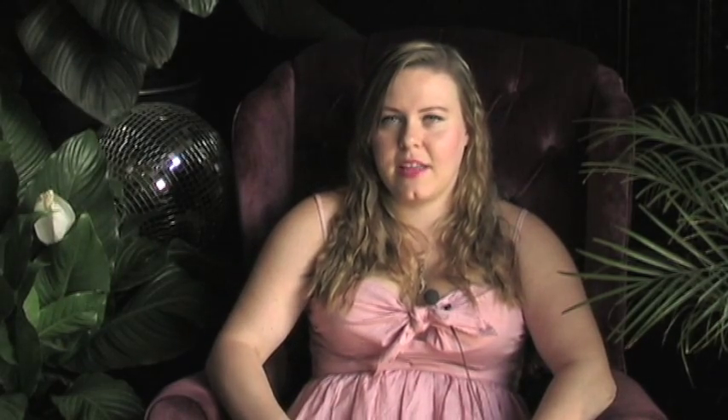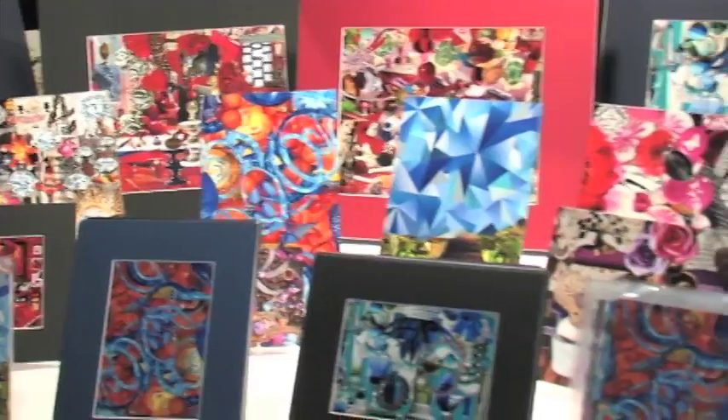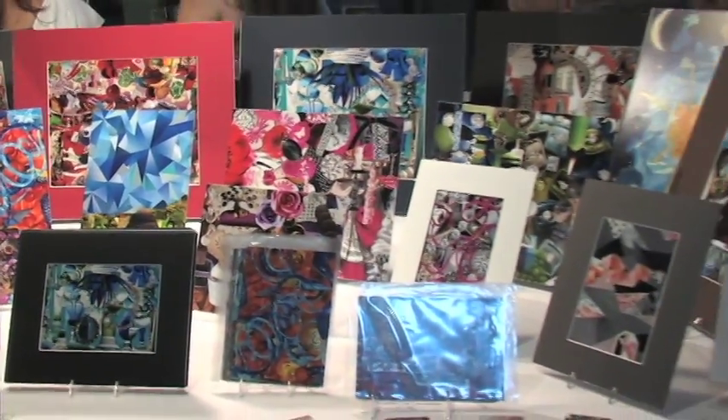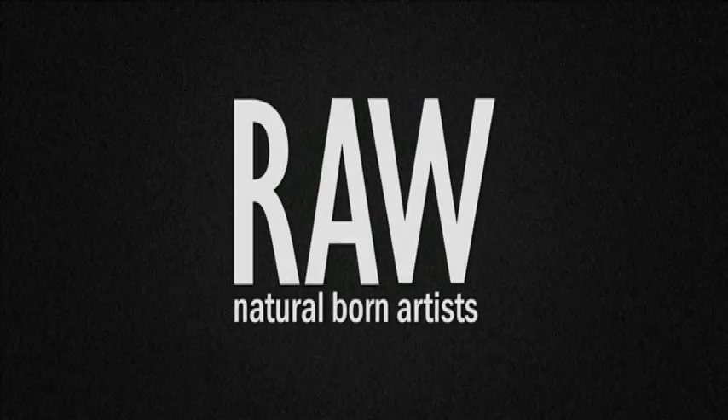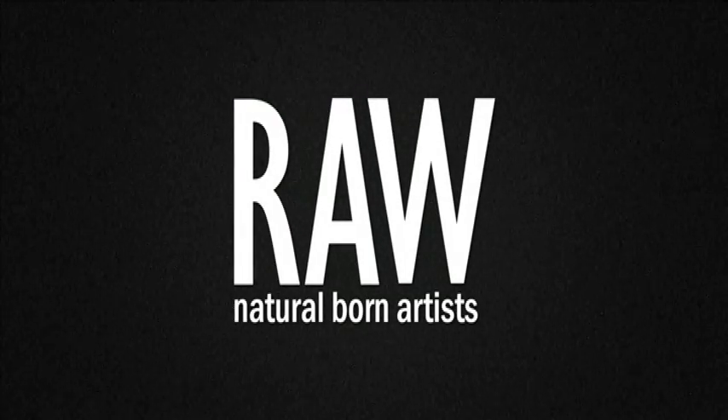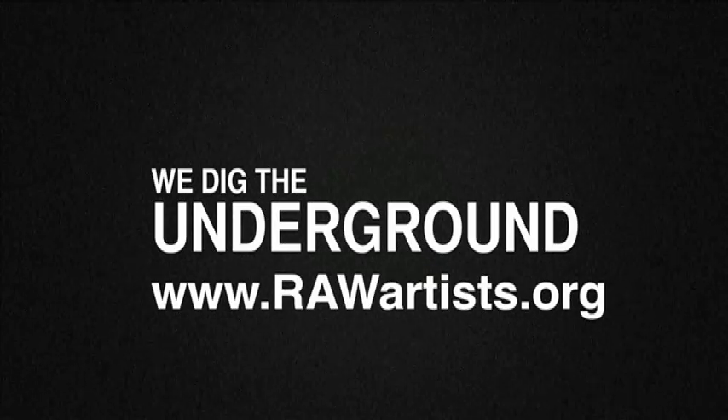I have an Etsy shop and it's called Made by Kelly Ann. My name is Kelly Gimber and I am a raw artist.